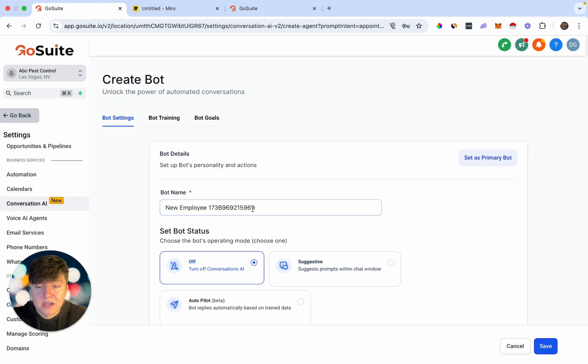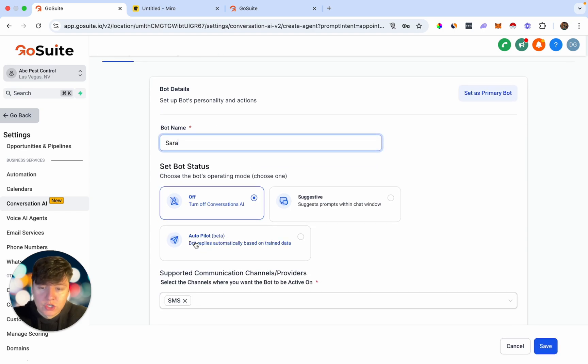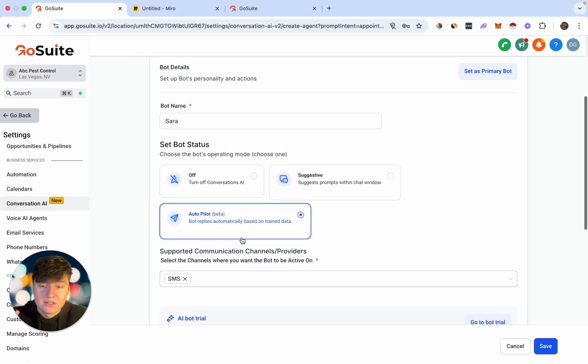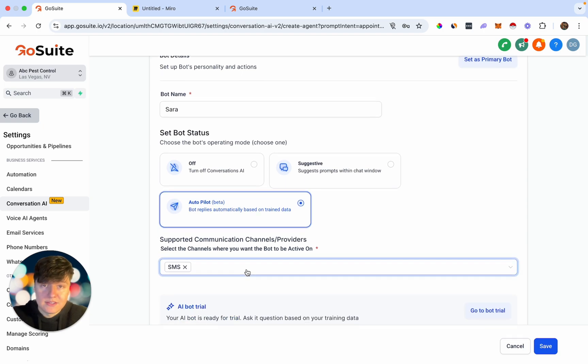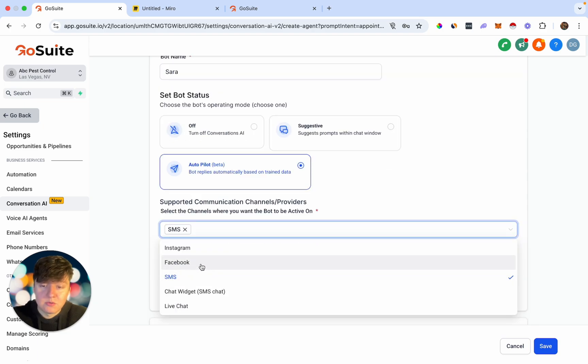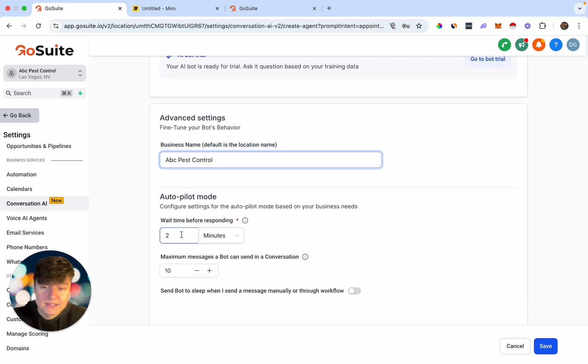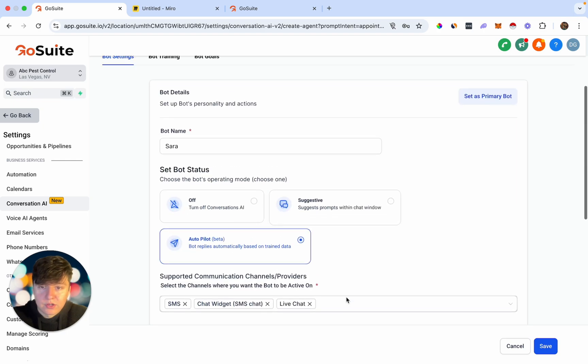Right here we can name this bot — I'll call it Sarah. Switch on Autopilot, which allows this AI bot to turn on and take over any conversation we want. Under Supported Channels, we can select what type of channels we want this AI bot to respond to: SMS, Facebook messages, Instagram messages, chat widget, or live chat. For this example, let's do SMS, chat widget, and live chat. We can add the business name — ABC Pest Control — set a time delay to make the bot seem more human, and set a maximum number of messages.